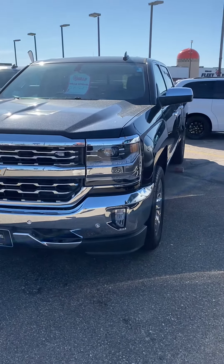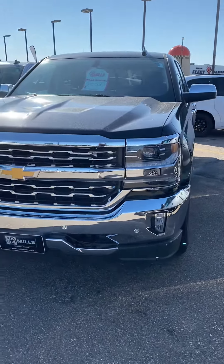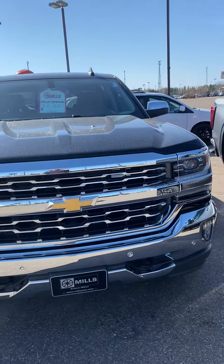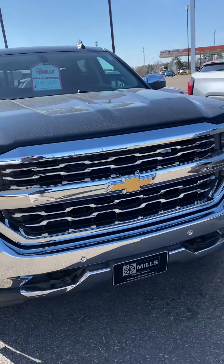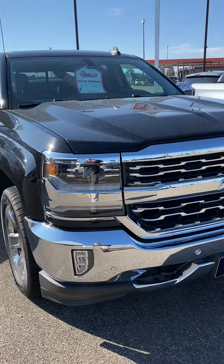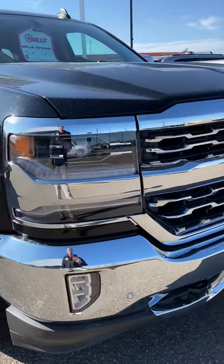This is Brandon coming to you from Mills GM here in Baxter, Minnesota. Today we're looking at a 2018 Chevy Silverado LTZ. This is certified pre-owned by General Motors with only about 9,000 miles and change on it — a real clean looking truck.